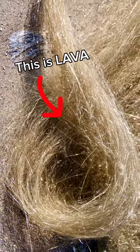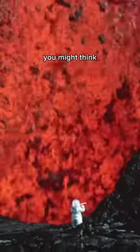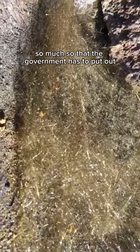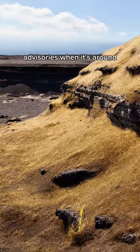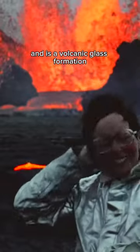Believe it or not, that's actually lava and it's a lot more dangerous in this form than you might think. So much so that the government has to put out advisories when it's around. It's known as Pele's hair and is a volcanic glass formation.